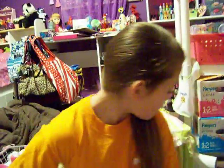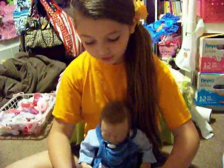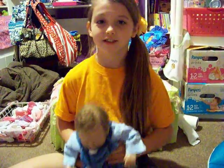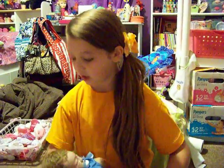So that was my Target haul. I hope you guys enjoyed seeing all four babies go to Target. We had fun putting Carson in the little basket. I have four Target videos so go watch them. Please comment and subscribe. Bye!